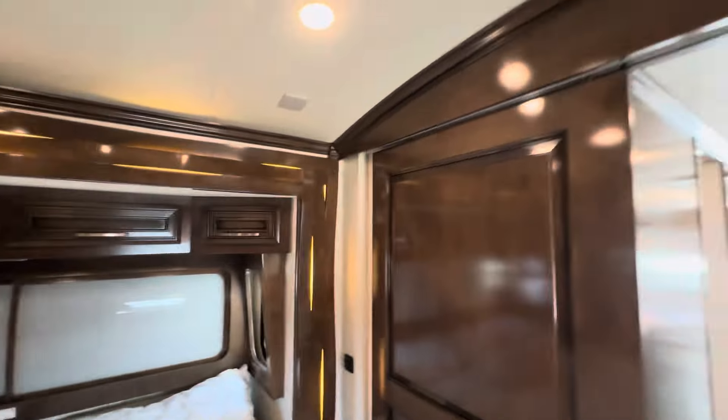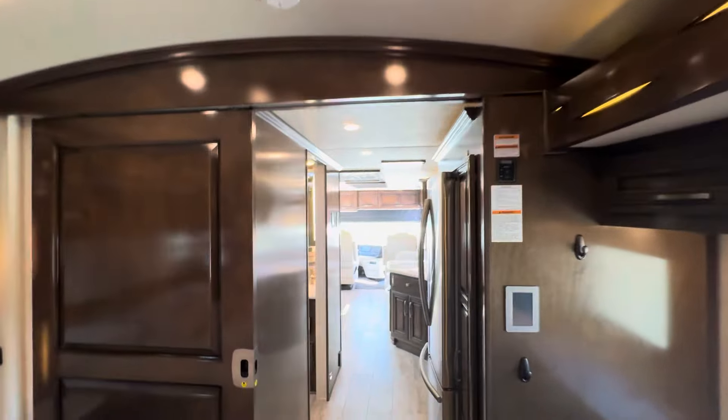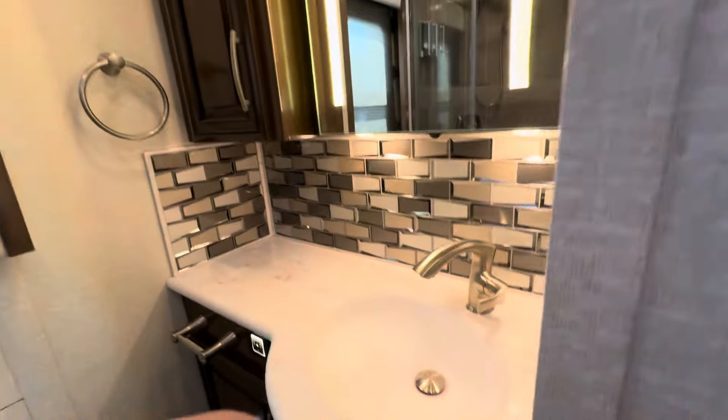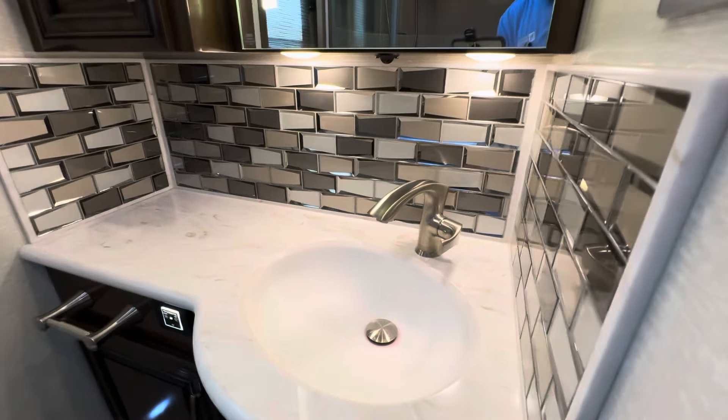Cathedral style ceiling back in the bedroom — going to feel nice and big. Coming back into the main area, got your middle-located bathroom and some upgrades in your paneling. This looks like mountain air paneling.